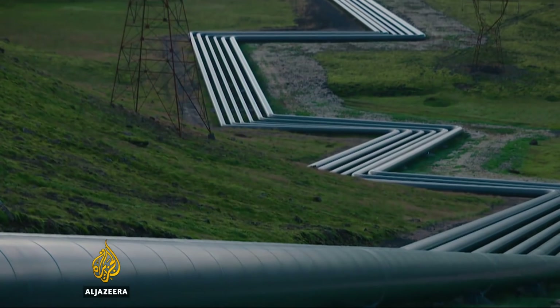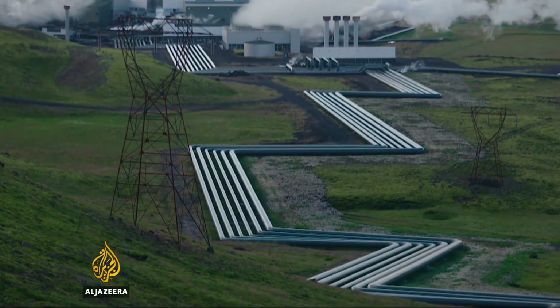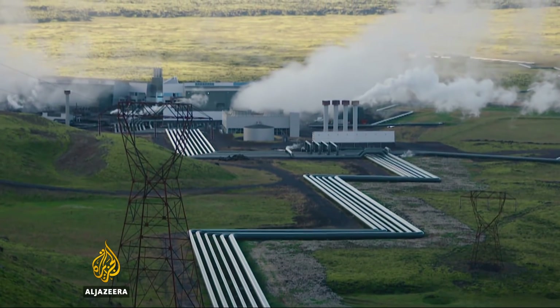It is those basaltic rocks, combined with the waste CO2 and H2S hydrogen sulfide, which makes CarbFix work. Once you dissolve the CO2 in the water, the water becomes corrosive, so it attacks the rocks and releases calcium, magnesium and iron, which can then bind with CO2 and form a stable solid mineral. As the scientists put it: it's rock steady — they've stoned it.